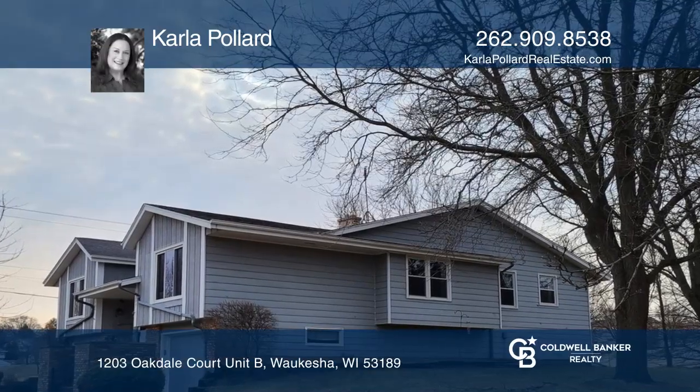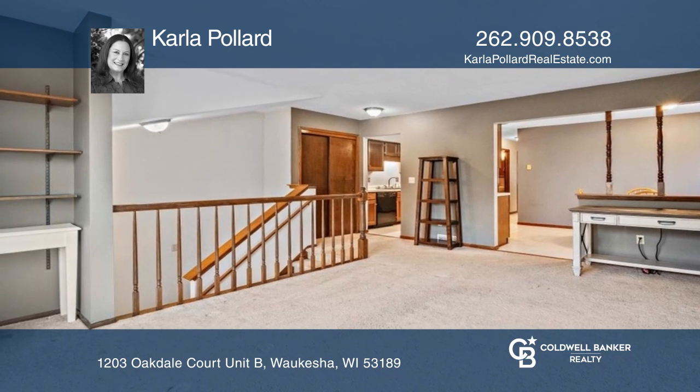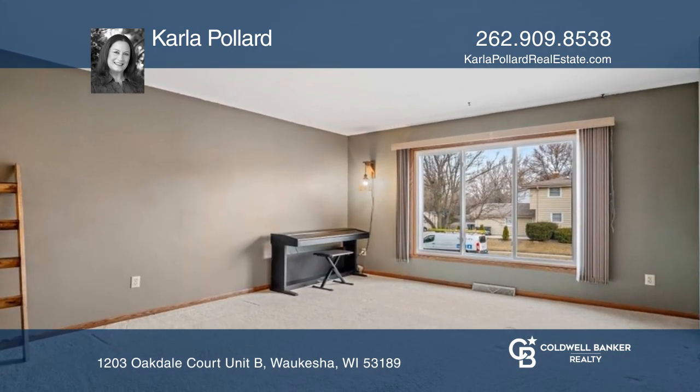This is easy living in a well-sought-out location. Private entrance, two bedrooms, one-and-a-half baths, attached one-and-a-half car garage, side-by-side condo.